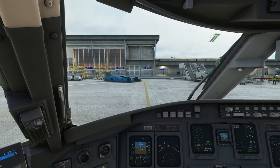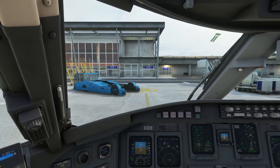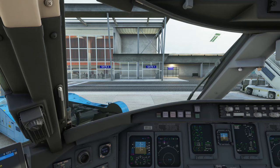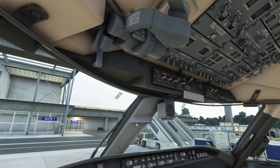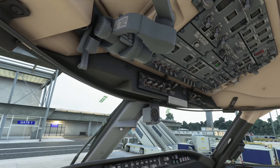That looks great right there. Gate 1 — exactly where we should be. Alright, looking good guys. Hope you enjoyed that video — had lots of fun here, hope you did too. Thanks for joining, and I will catch you in the next video. Looking forward to your comments. Have a good day, and bye bye.